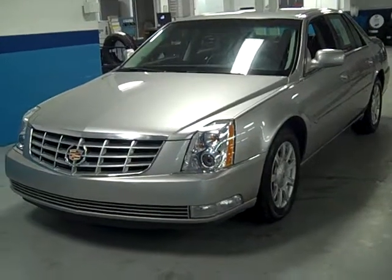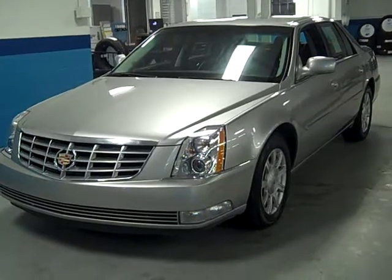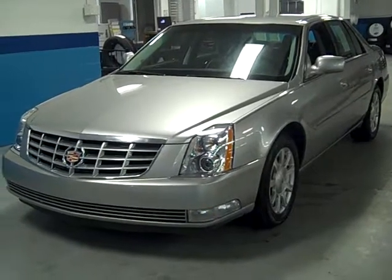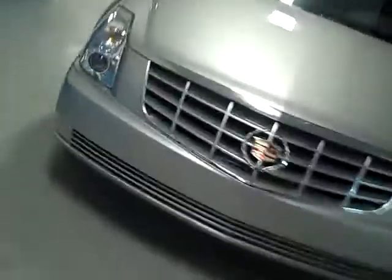Good evening ladies and gentlemen and welcome to Latham Buick Pontiac GMC here in lovely downtown Richmond, Michigan. I'm Ralph and I'm honored to bring you this 2008 Cadillac DTS — what a lovely car it is, folks.